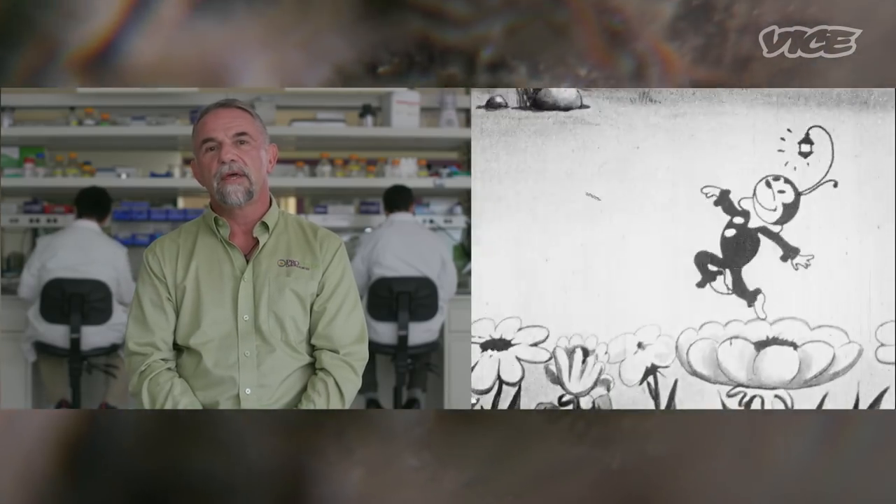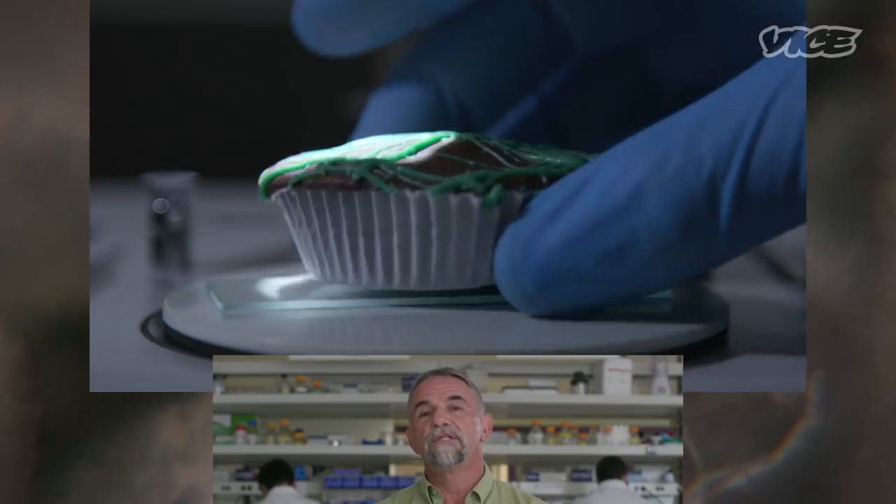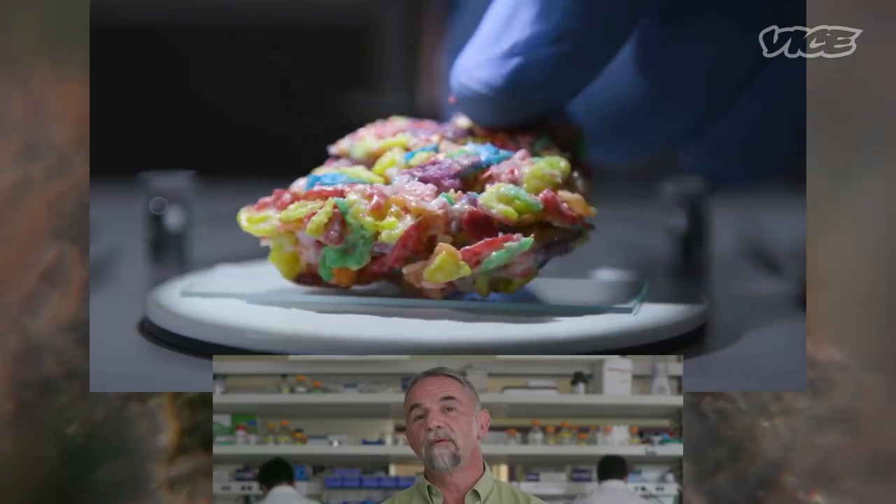Pesticides are pesky little things and when they're used in cannabis, they tend to stick to the plant. You can't see it, you can't smell it, and in most cases you can't taste it when there are pesticides on there. You have to have four criteria for us to say that your product is contaminated with pesticides.